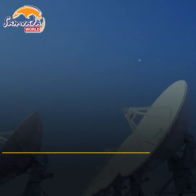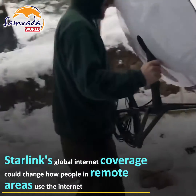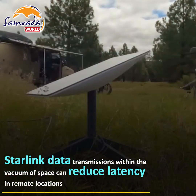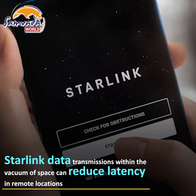Once Starlink provides global satellite internet coverage, it could entirely change how people living in remote areas use the internet. This is because Starlink data transmissions take place partially within the vacuum of space, potentially reducing latency in remote locations.